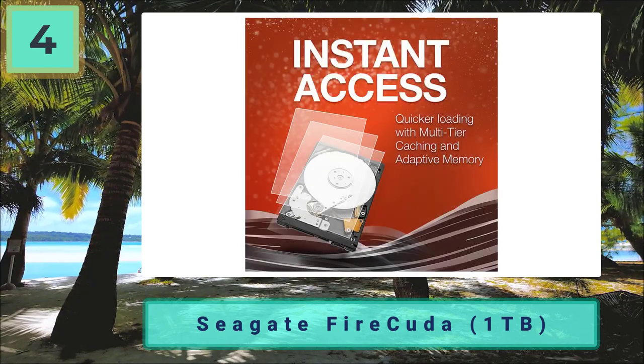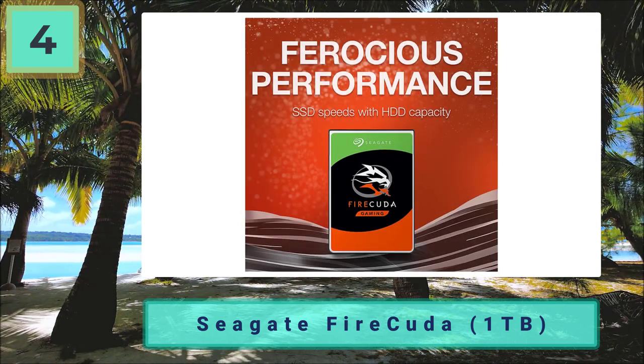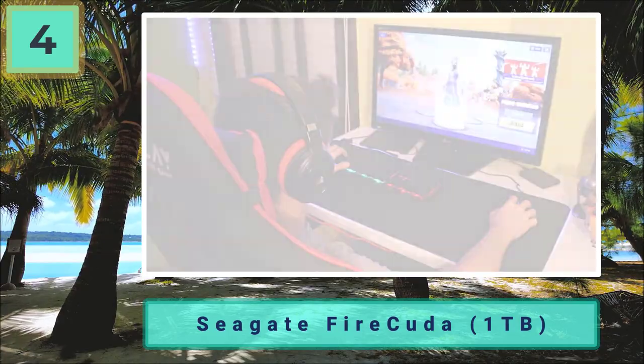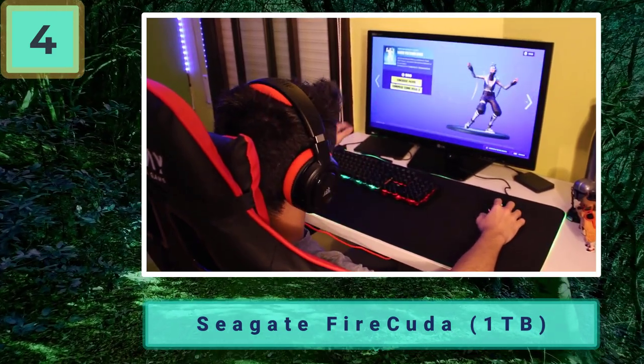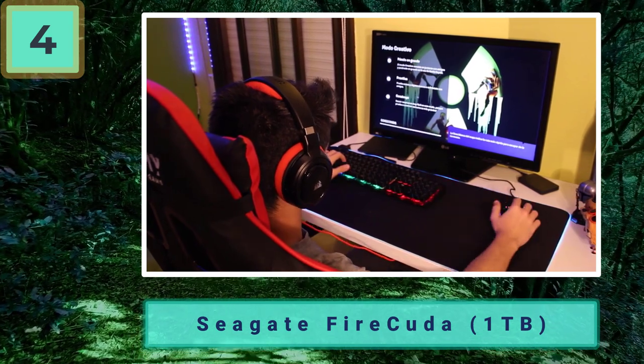Gamers personally love this because one terabyte storage capacity is more than enough for casual gamers. The elevated speeds of boot and loading times make it a top pick that gamers just can't resist. On top of that, this can be installed in laptops and consoles because it's a 2.5-inch SSHD, meaning if you want to upgrade your laptop storage or improve your console gaming experience, here's a choice we personally recommend.